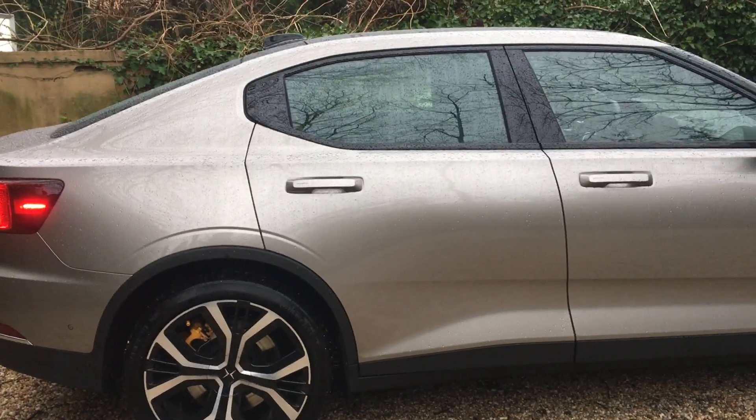What is it? Just tell me. The Polestar 2 is a 100% electric performance vehicle, designed in Sweden.